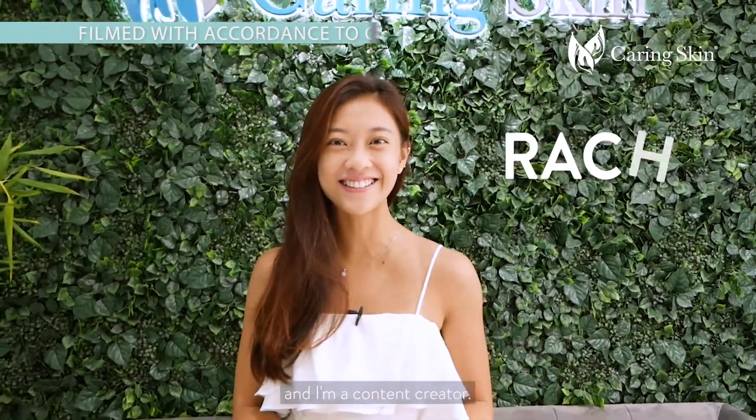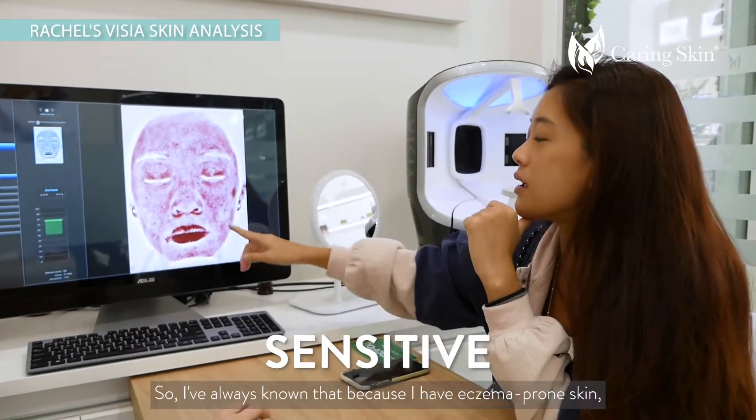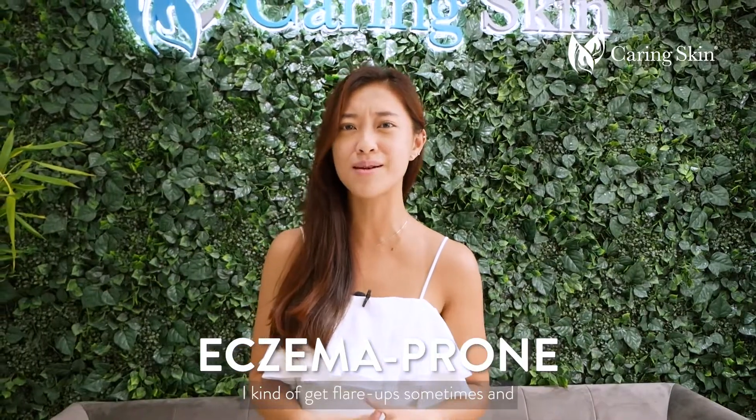Hi, I'm Rachel. I'm 27 years old and I'm a content creator. So I just did the VCR skin analysis and I was told that I have sensitive skin. I've always known that because I have eczema-prone skin and I kind of get flare-ups sometimes.